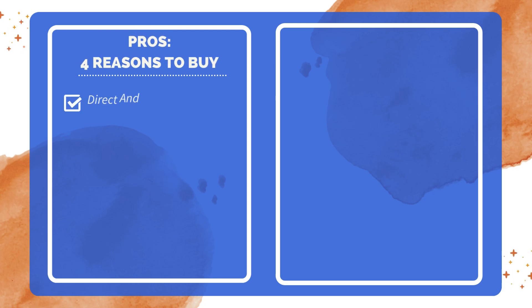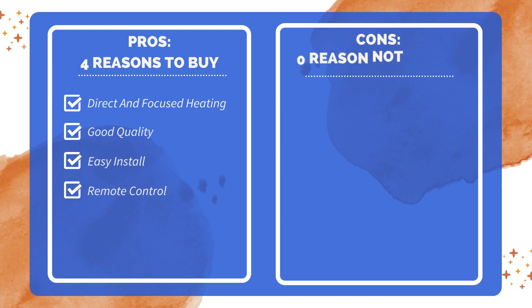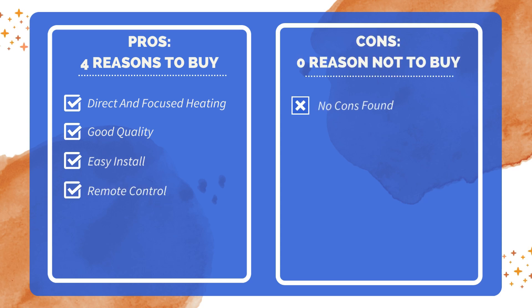In conclusion, this infrared heater combines versatility, efficiency, and durability, making it an excellent choice for creating a warm and comfortable environment both indoors and outdoors. Four reasons to buy: heats up everything directly in front of it; high-quality build; easy to install; comes with a remote. Zero reasons not to buy — after thorough research, no significant drawbacks were found.